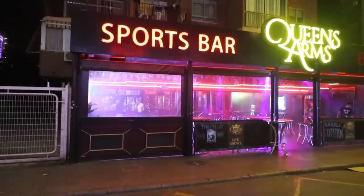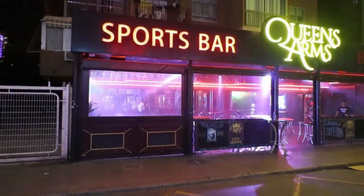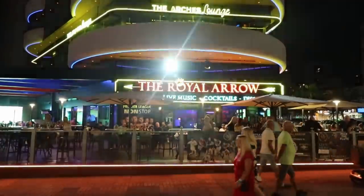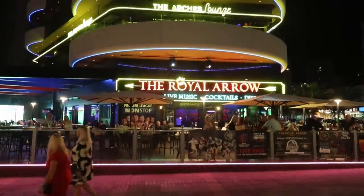Q is for Queen's Arms, at the bottom of the square on the main strip road. Karaoke, live music and sports here, and it can get pretty wild late on. R is for the Royal Arrow — one of the newer bars in the new town, straight opposite Hotel Presidente and underneath one of the snazziest new hotels in Benidorm, the Gold Arcos. Cabaret inside and a big wrap-around terrace with big screens on either side.